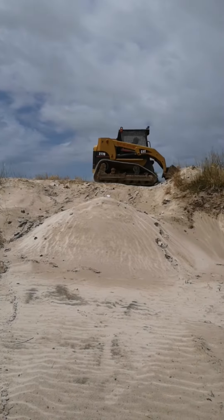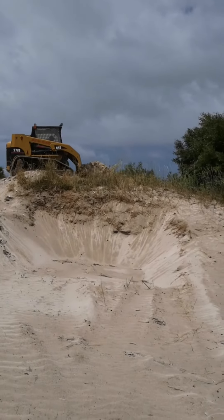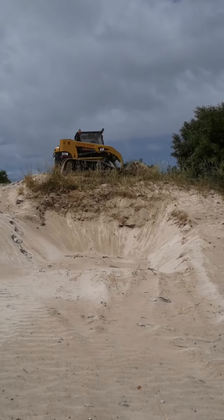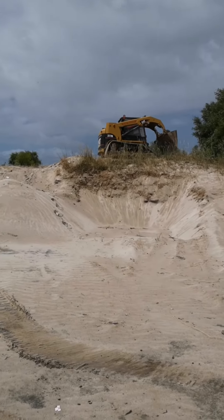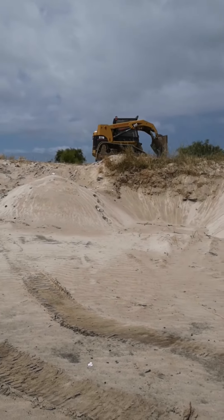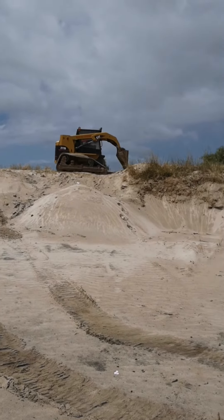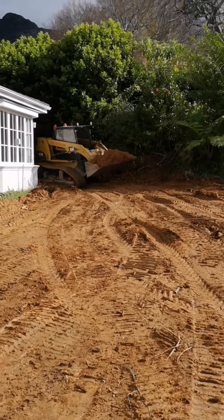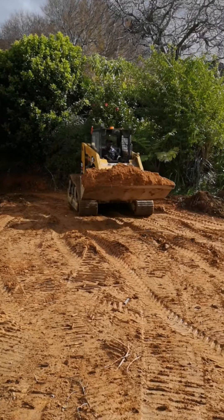We've used this machine in sand dunes, we've used this machine in mountain terrains, we've used it in mud and there is no machine on the market that can compare to this machine. In terms of stability, this is the best machine.